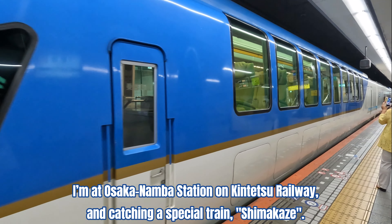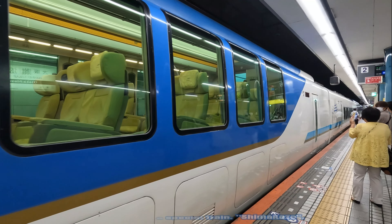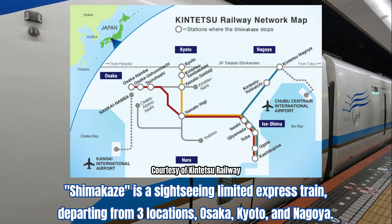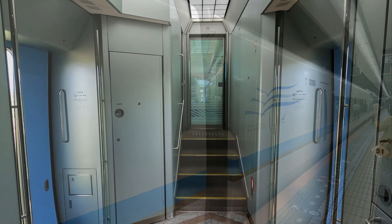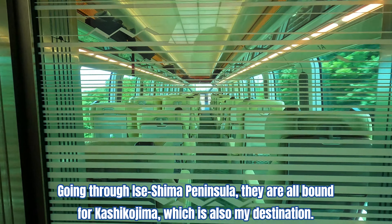I'm at Osaka Namba Station on Kintetsu Railway and catching a special train, Shimakaze. Shimakaze is a sightseeing limited express train departing from three locations: Osaka, Kyoto, and Nagoya. Going through Ise-Shima Peninsula, they are all bound for Kashikojima, which is also my destination.